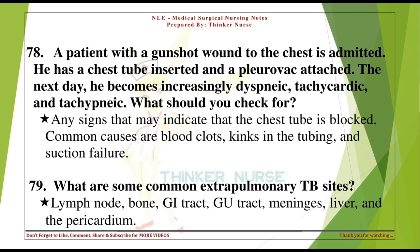What are some common extrapulmonary TB sites? Lymph node, bone, GI tract, GU tract, meninges, liver, and the pericardium.